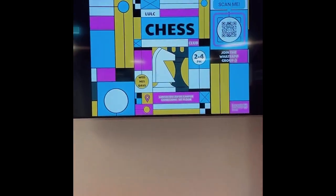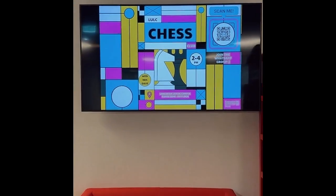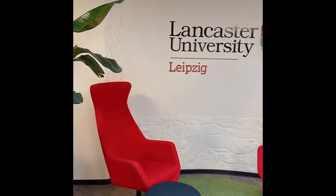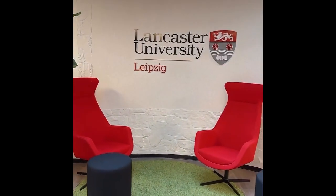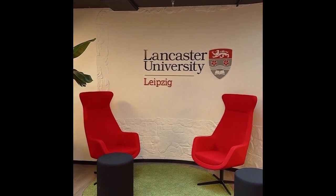Very helpful for our students is this television where we display all the latest information and news about Lancaster University Leipzig. To the left side of the reception we have this beautiful lounge area where you have our logo. People like to hang around here, take photos of course, and just chill.